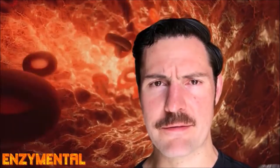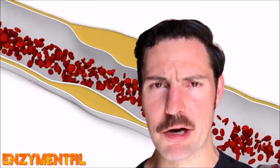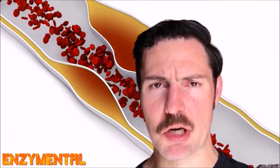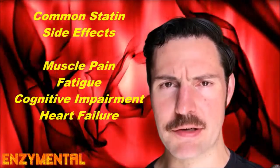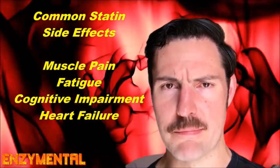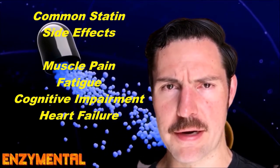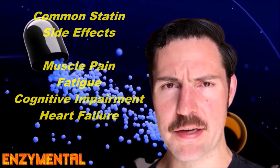Pantothene does not affect production of CoQ10, and this alone makes pantothene a welcome alternative to statins, which infamously deplete the body of CoQ10 while only modestly lowering LDL cholesterol. This statin-driven CoQ10 depletion is a contributing factor to the muscle pain, fatigue, cognitive impairment, and heart failure those who regularly take statins often experience.